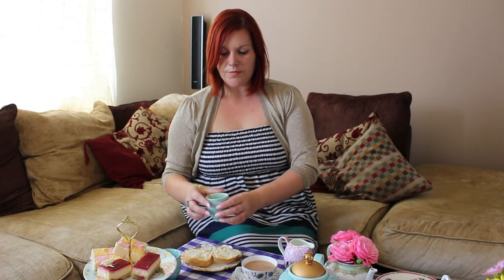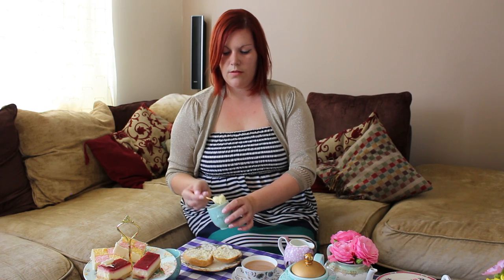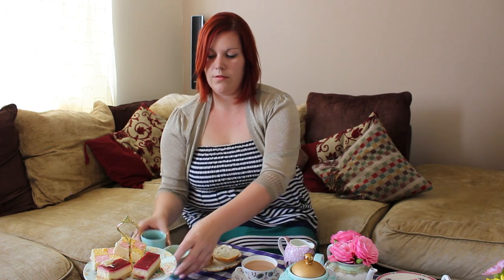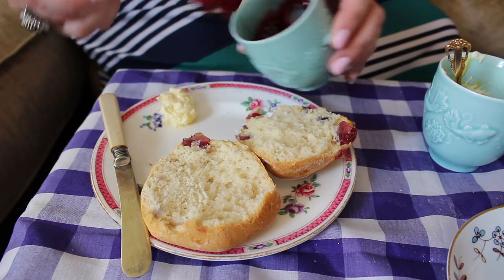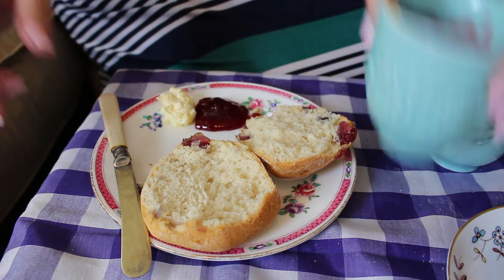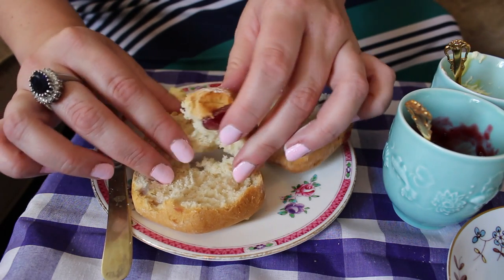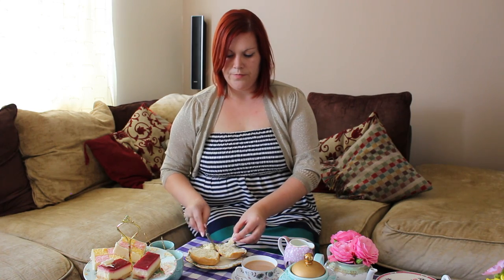And then there's the cream versus jam debate and I love this. Cornish love to put their clotted cream on top and show it proud, but the right way is actually to bring the cream and the jam onto the side of your plate and then break your scone piece by piece and put the jam and cream on as you go.